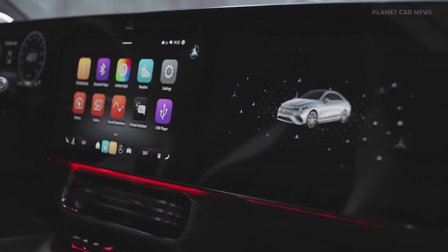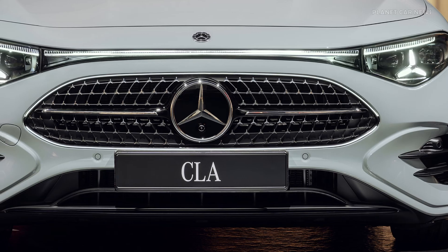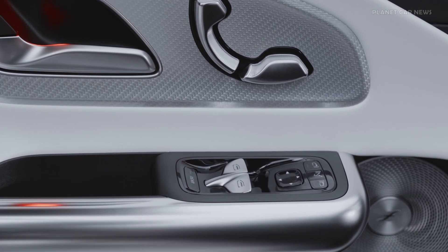A distinctive design element of the CLA hybrid is its grille, which features the iconic Mercedes-Benz star pattern in chrome, framed by an LED light guide as standard.